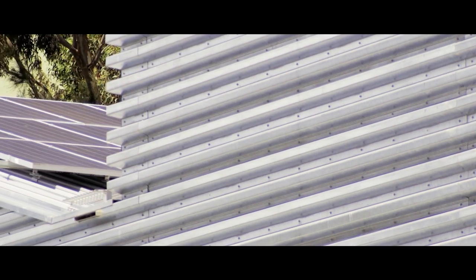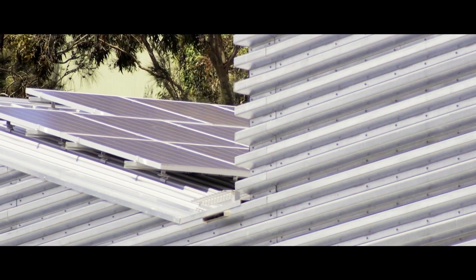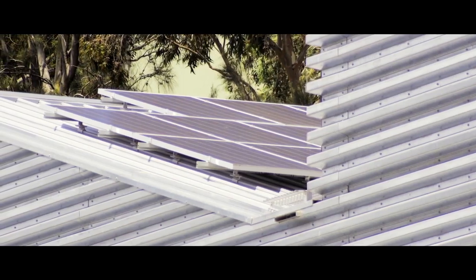My favourite feature — it'd have to be the solar panels. I love the idea that this building can run completely off the grid when we're getting that wonderful Australian sunshine shining.